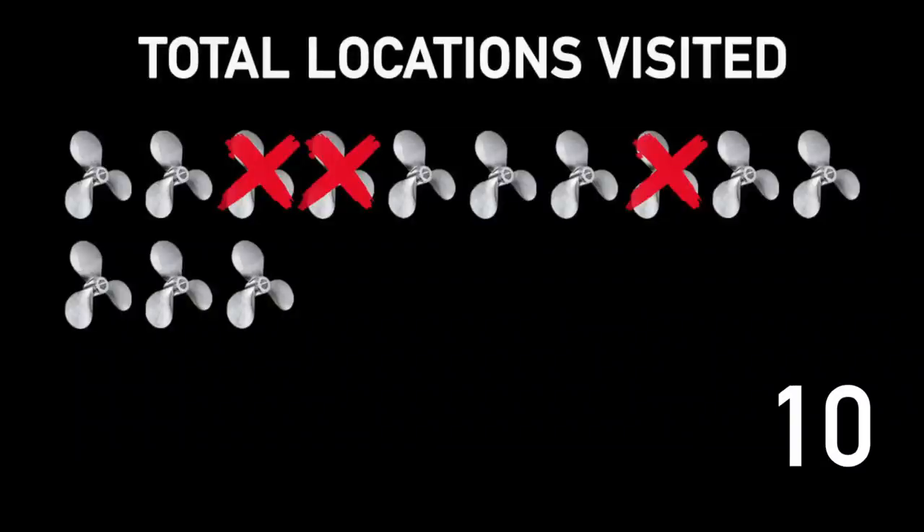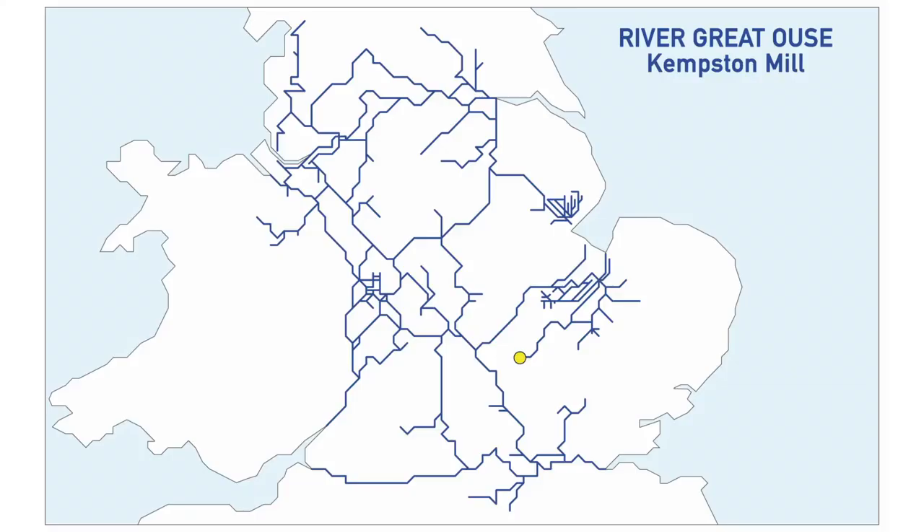The next one is something we haven't had a chance to visit yet — the River Great Ouse, Kempston Mill. This one is at the limit of navigation, or just upstream for deeper-drafted boats.